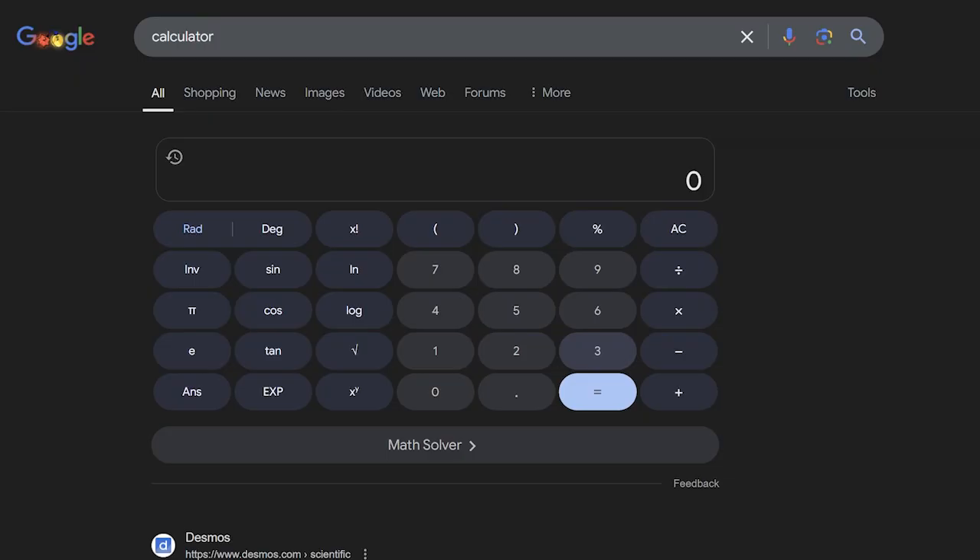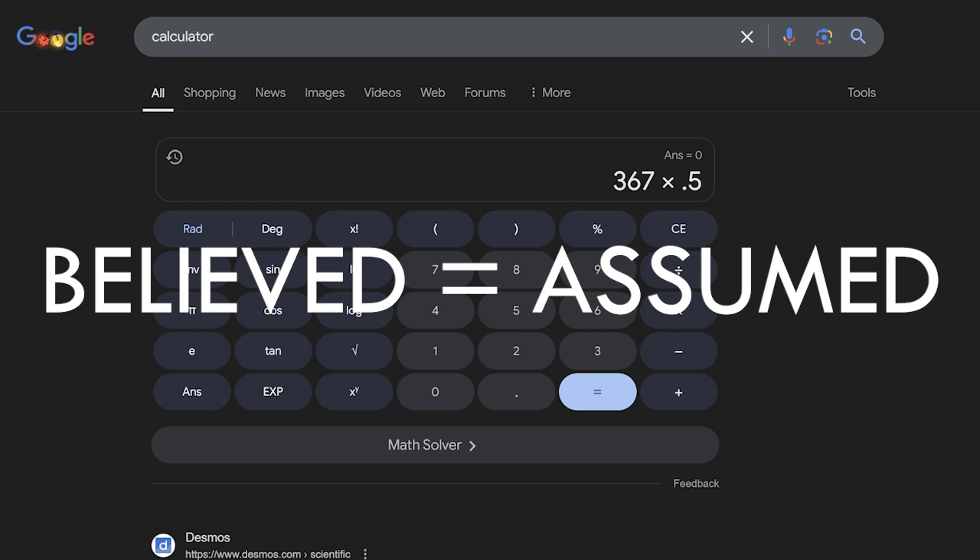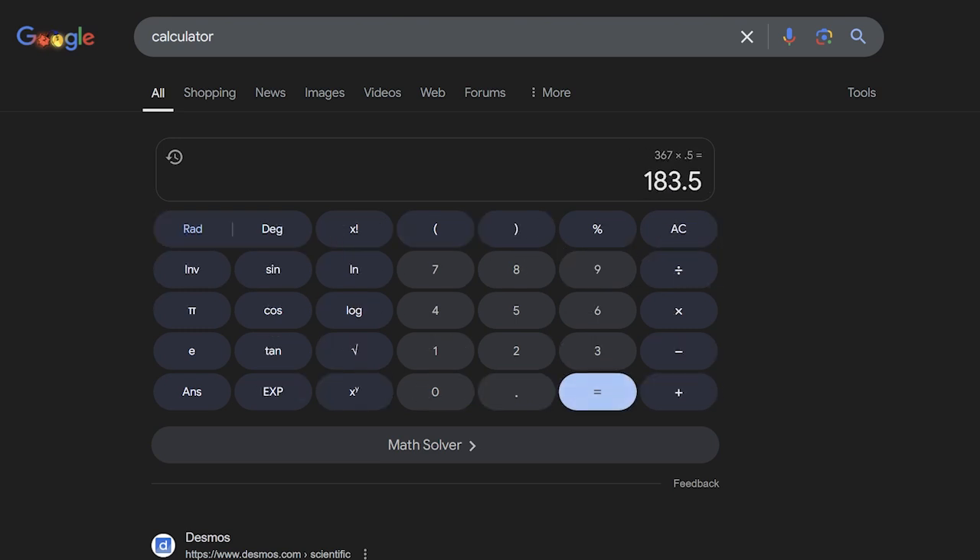Now what about a thoroughbred? Watt took 367 and multiplied it by 0.5, because he believed that thoroughbreds were 50% stronger than pit ponies. He got that number, and then basically added it to the original — 0.5 times 367, plus 367 — and that's the number he got. That's it. That's all the work he did. That's what horsepower is equal to.